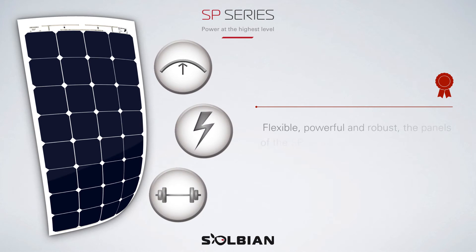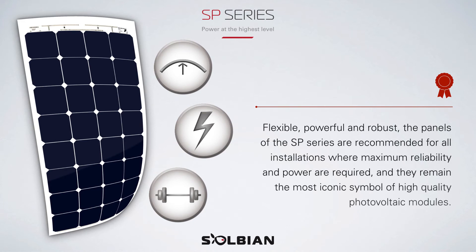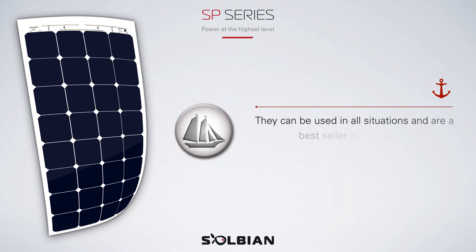Flexible, powerful, and robust, the panels of the SP Series are recommended for all installations where maximum reliability and power are required, and they remain the most iconic symbol of high quality photovoltaic modules. They can be used in all situations and are a best seller in marine applications.